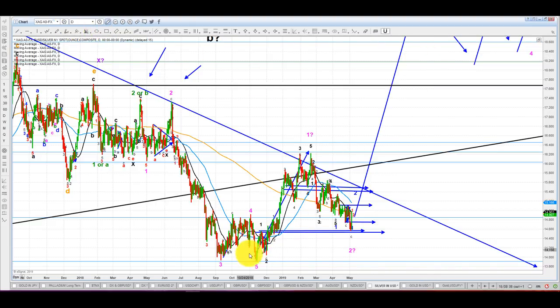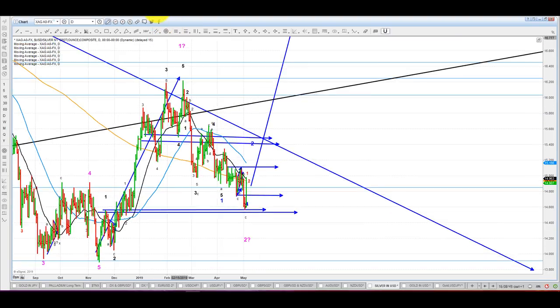Silver going up, of course, will build on this being one, two, three, four, five — first leg — and the coming down will be taken as a combination of A, B, C, X, A, B, C. Essentially, a complex correction. Let me show you here still on the daily. We have an A, B — do you see A, B, C? And then you have a triangle A, B, C, D, E, which will be an X. And then you come down, you have five legs — that's an A, that's a B, and that's a C.